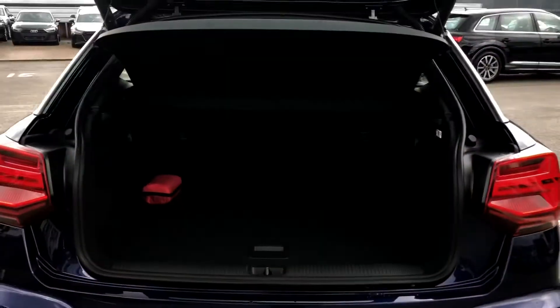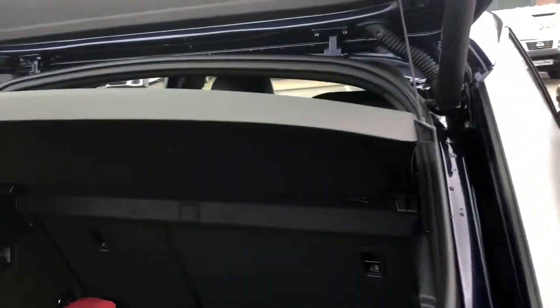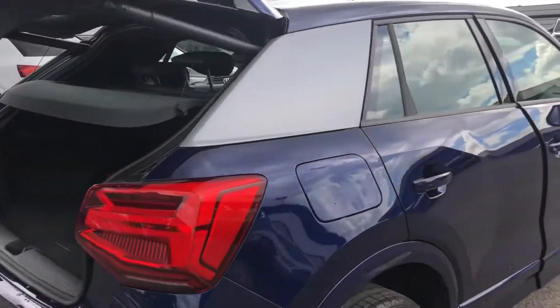And if you find yourself needing any more room, the back seats do fold down. To close the boot, we simply press a button — perfect for when you've got your hands full.